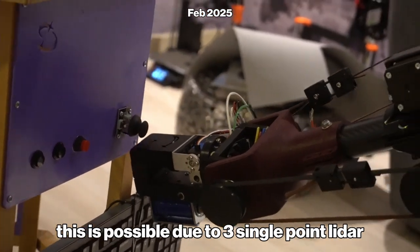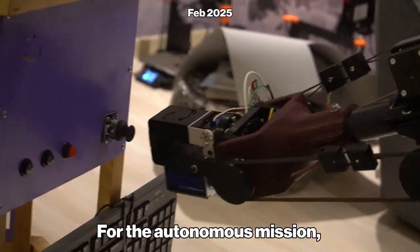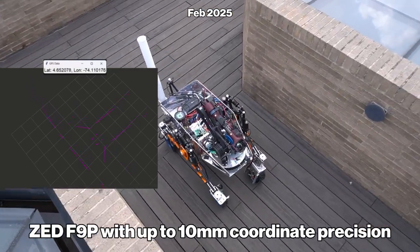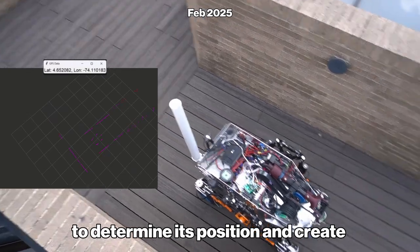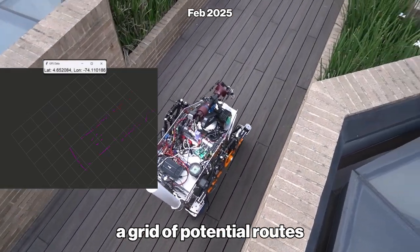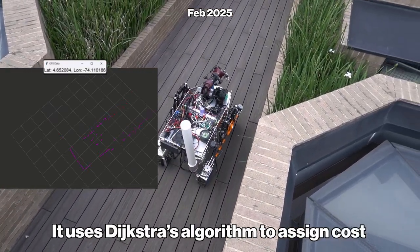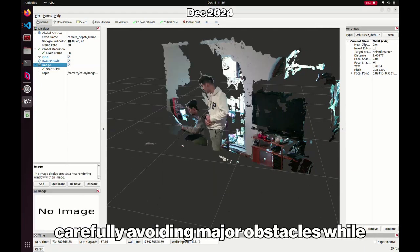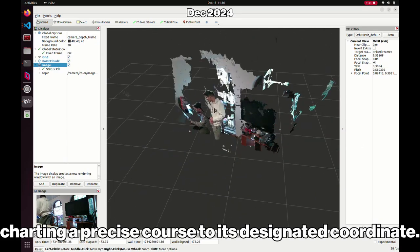This is possible due to three single-point LiDAR sensors at the front. For the autonomous mission, the rover employs GNSS data from a differential u-blox F9P with up to 10mm coordinate precision to determine its position and create a grid of potential routes. It uses the A* algorithm to assign cost metrics and select the optimal path, carefully avoiding major obstacles while charting a precise course to its designated coordinate.